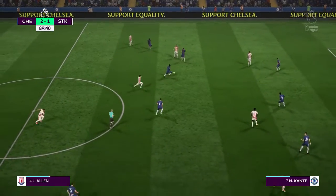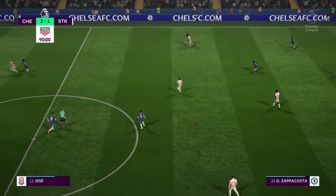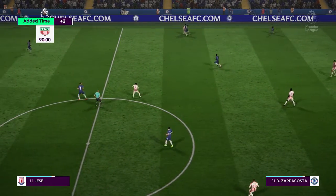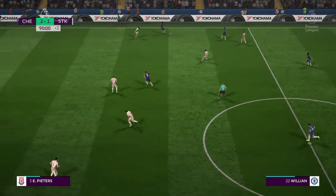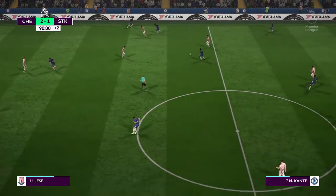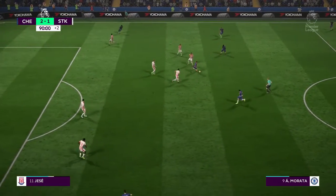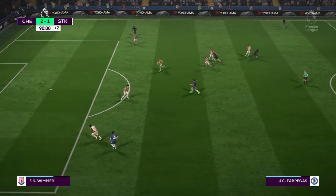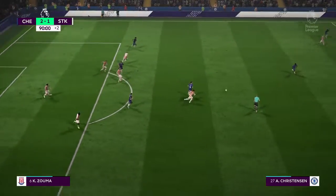Intercepted — just read the intentions of the opposition there to make the interception. The referee is indicating two added minutes. Alvaro Morata now to Fabregas — that's a fabulous pass from Fabregas in behind.